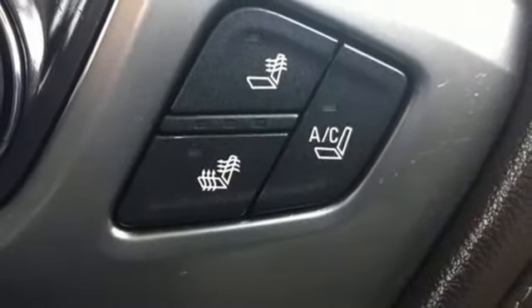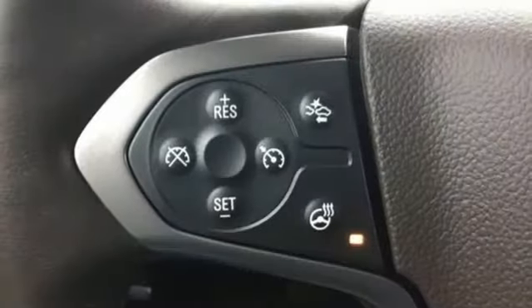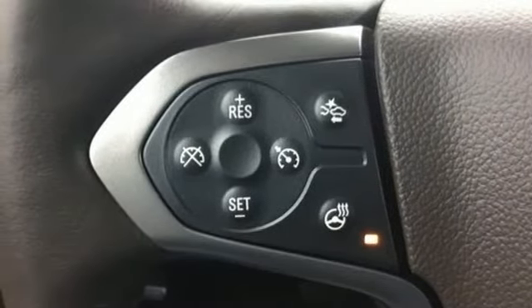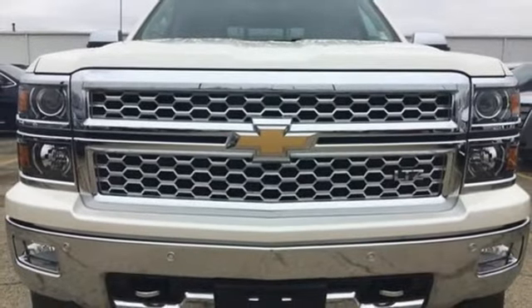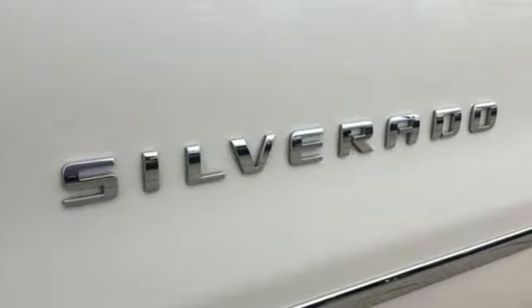Auto dimming rear view mirror, auto dimming mirrors, dual zone climate control, V8 engine, trailer brake controller, electronic shift on the fly, and automatic transmission.